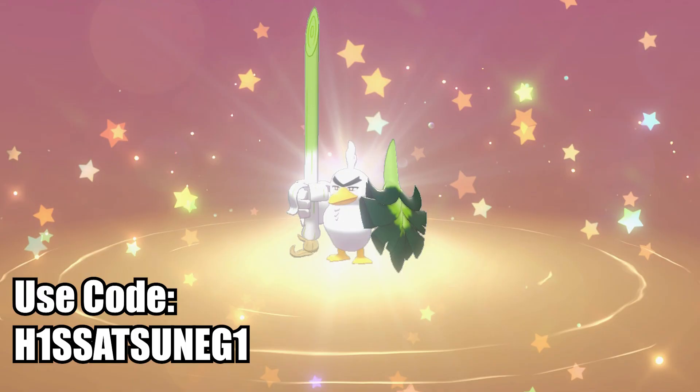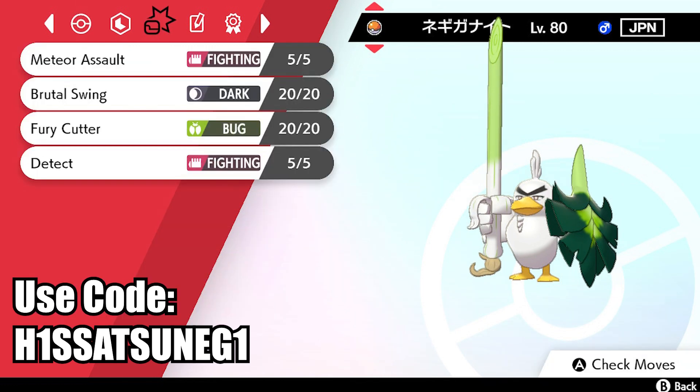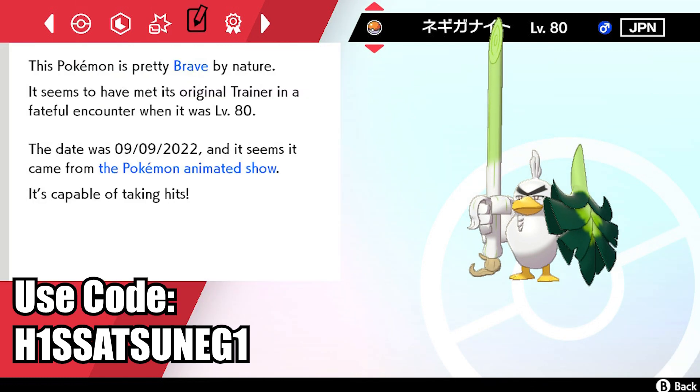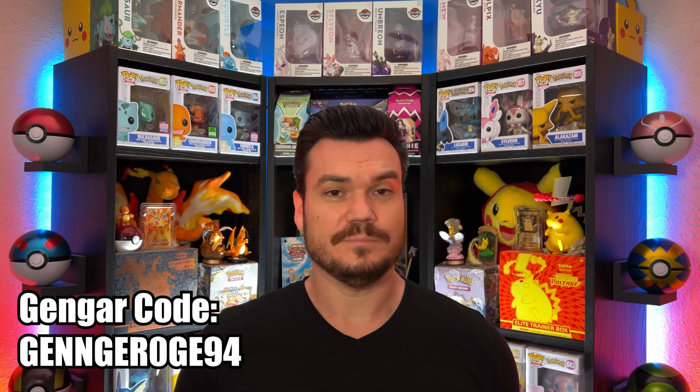If you're looking for free Pokemon right now, hop onto your Sword and Shield game and put in this code to get yourself Ash's Sirfetch'd. It is a Japanese Pokemon and this code is good until September 22nd, so you have time, but don't delay. And just in case it's your first time here, or maybe you're delayed on getting Ash's Gengar — here's Ash's Gengar's code as well. But Ash's Gengar is only good until the 15th, so hurry.